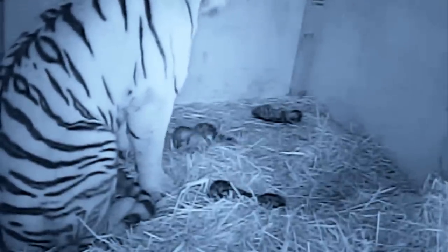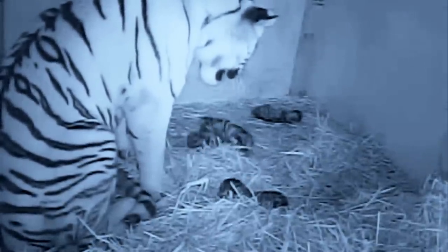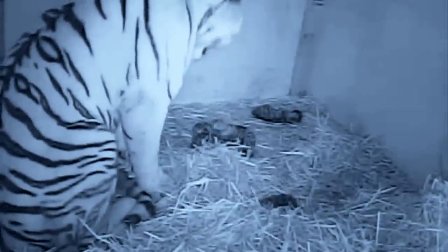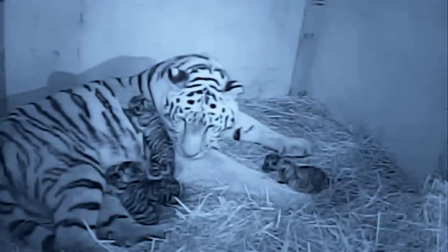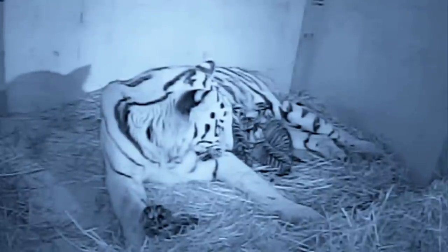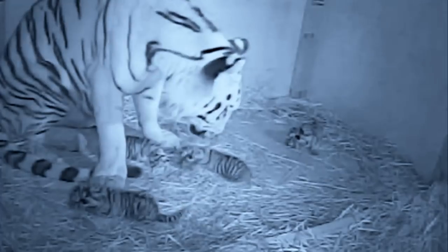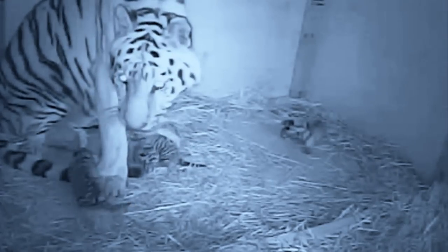Three of the cubs are looking lively and searching for milk — they're all born blind and being guided by mum's smell and growling. One baby, however, isn't looking so alert. I'm a little bit concerned about the one that's left out; it doesn't seem so strong. The fourth cub — I'm not so sure about. The keepers watch on anxiously over the next few hours as the fourth cub is still struggling to find its way to its mother's milk. The team have a difficult decision to make: should they step in to help?